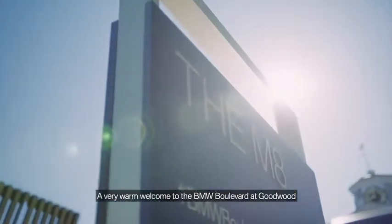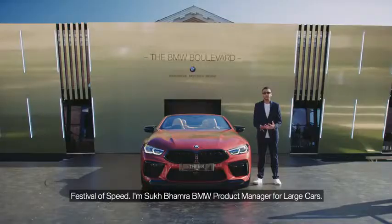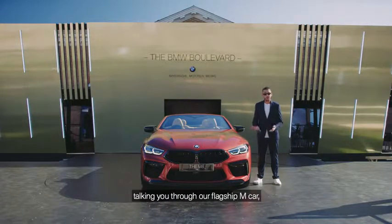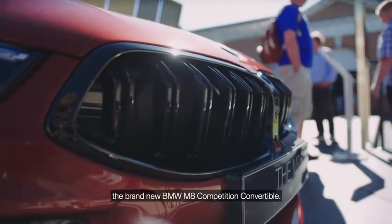A very warm welcome to the BMW boulevard at Goodwood Festival of Speed. I'm Sukh Bamra, BMW product manager for large cars, and delighted to spend the next couple of minutes talking you through our flagship M car, the brand new BMW M8 Competition Convertible.